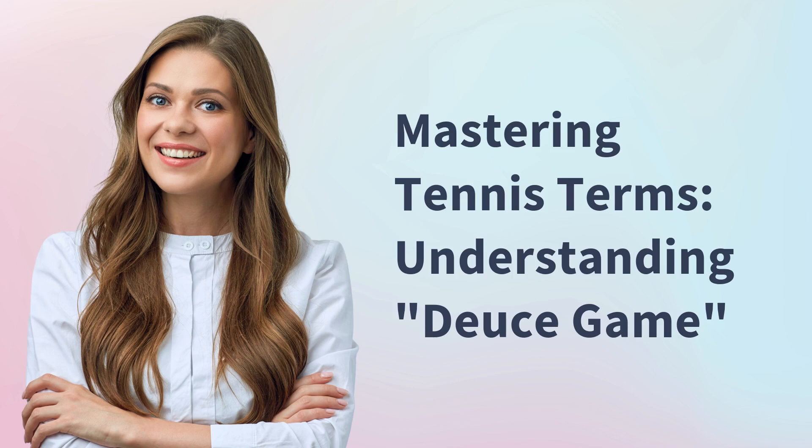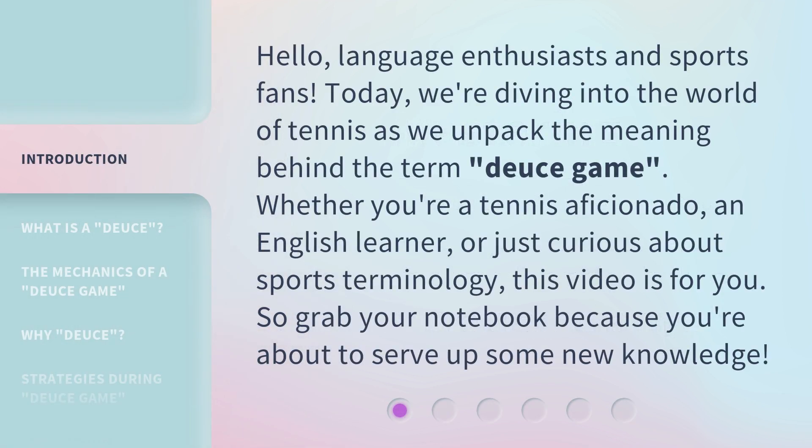Mastering Tennis Terms: Understanding Deuce Game. Hello, language enthusiasts and sports fans. Today, we're diving into the world of tennis as we unpack the meaning behind the term, Deuce Game. Whether you're a tennis aficionado, an English learner, or just curious about sports terminology, this video is for you. So grab your notebook because you're about to serve up some new knowledge.